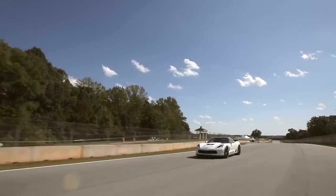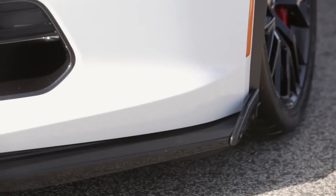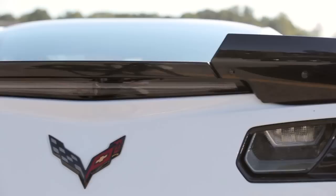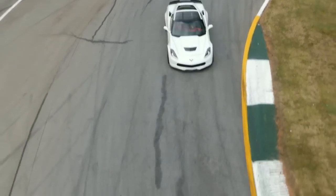The Z06 also has an optional aerodynamic carbon fiber package that gets us, for the first time, to true aerodynamic downforce. It consists of a carbon fiber front splitter, rocker extensions also out of carbon fiber, and then an enormous rear spoiler with giant wickers on it. Put the whole package together and it really presses the car into the ground.